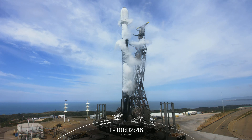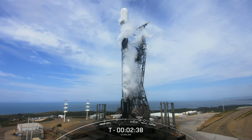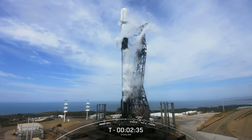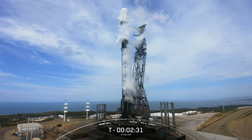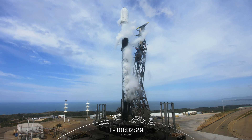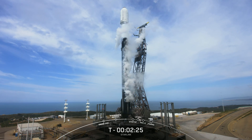Next, we're awaiting LOX Load Complete on our second stage in around 45 seconds from now. Once that's complete, this will conclude propellant loading on the entire vehicle. Those white clouds you're seeing around Falcon 9 are completely normal. During propellant loading, we vent cold gas that forms above the LOX tank surface, and what you're seeing is the result of that cold gas coming in contact with the warmer California air and condensing.